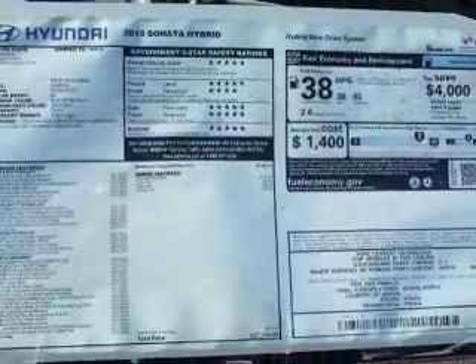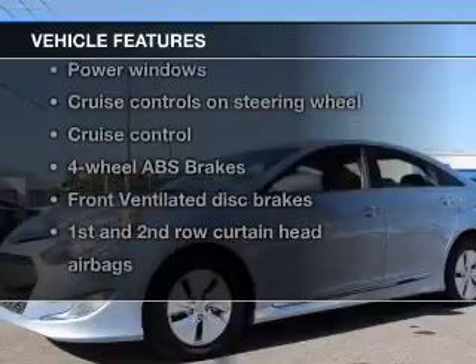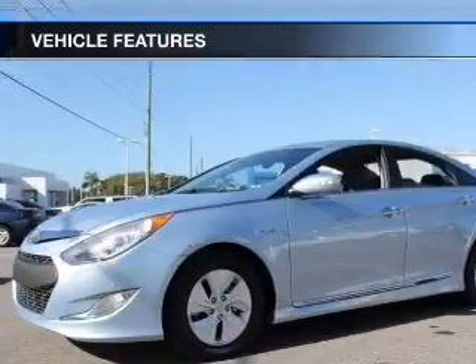Heated seats are a desirable comfort feature. And with these notable features, you won't want to miss out on the opportunity to own this amazing ride.